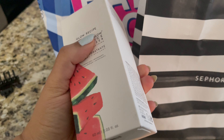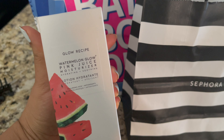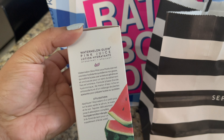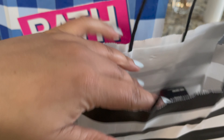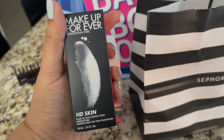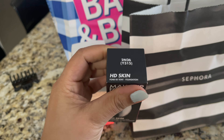This is the first item — a face cream: Glow Recipe Watermelon Glow Pink Juice Hydrating Soothing Cream. If you have oily skin, you can use this — it's really good. Next, from Sephora: Make Up For Ever HD Skin Long Wear Waterproof 24 Hour Foundation. I will use it and share my experience with you.